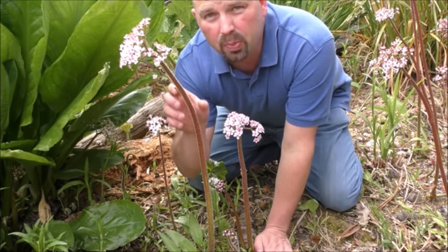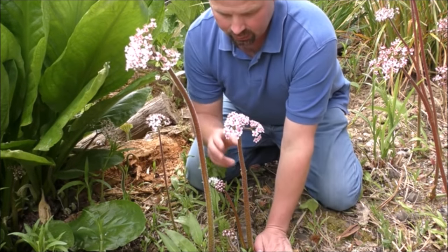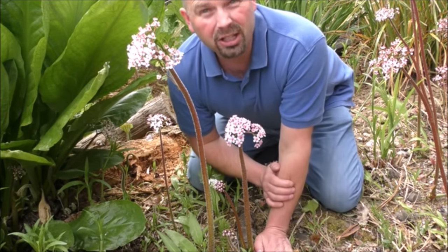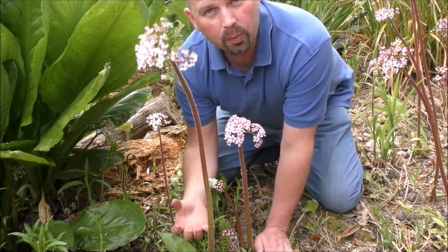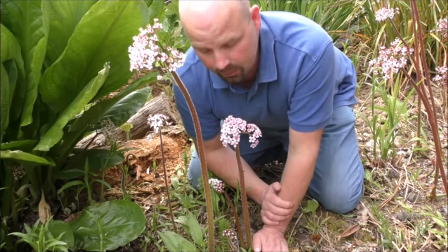Here we've got some beautiful flower stalks off something called umbrella plant. It likes damp areas and does prefer shade, which it isn't getting here, but early season it puts out these huge stems with lovely pink flowers followed by big waxy leaves that literally look like umbrellas.